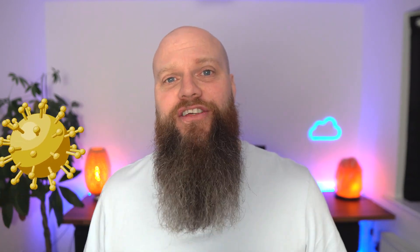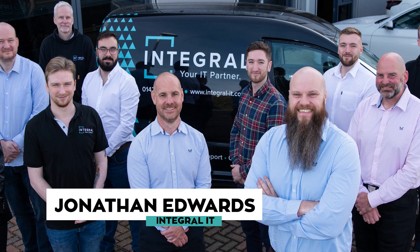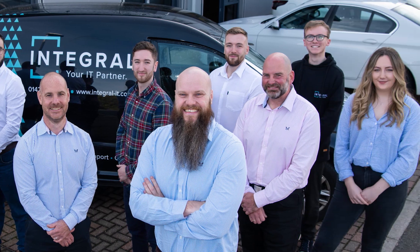So you've just bought a new computer and you know that one of the most basic ways to keep yourself secure is by using antivirus software. But which one's best? We'll find out in today's video. My name is Jonathan Edwards, helping businesses all around the world with their Microsoft 365 and their cyber security.